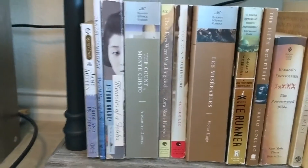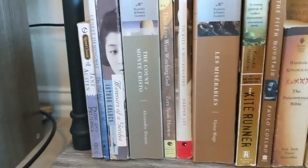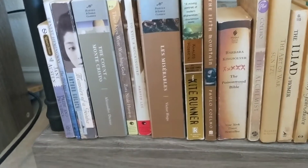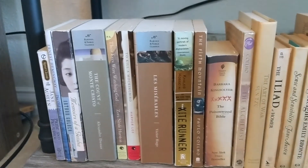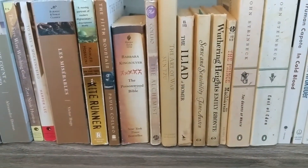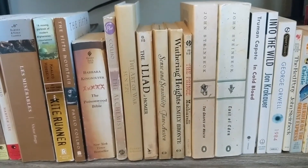Down to the bottom shelf — I'm now sitting on the floor. We have Pride and Prejudice by Jane Austen, The Old Man and the Sea by Ernest Hemingway, Memoirs of a Geisha by Arthur Golden, Count of Monte Cristo — my original copy I read from, by Alexander Dumas. Their Eyes Were Watching God by Zora Neale Hurston, To Kill a Mockingbird by Harper Lee, Les Misérables by Victor Hugo, The Kite Runner by Khaled Hosseini, The Fifth Mountain by Paulo Coelho, The Poisonwood Bible by Barbara Kingsolver, The Alchemist — one of my favorite books — by Paulo Coelho. The Art of War by Sun Tzu, and The Iliad by Homer.